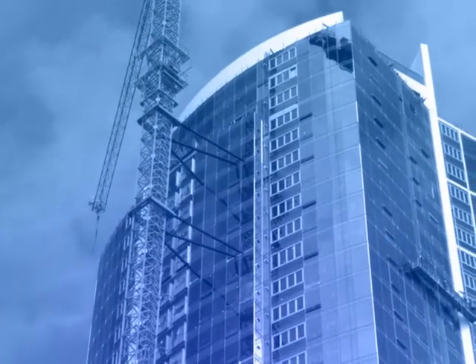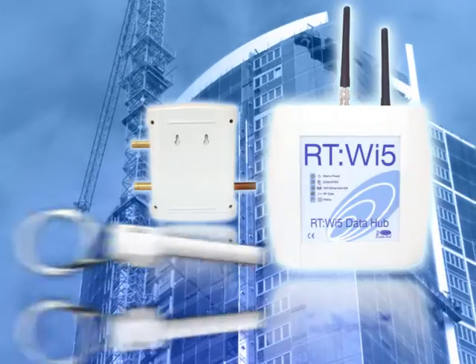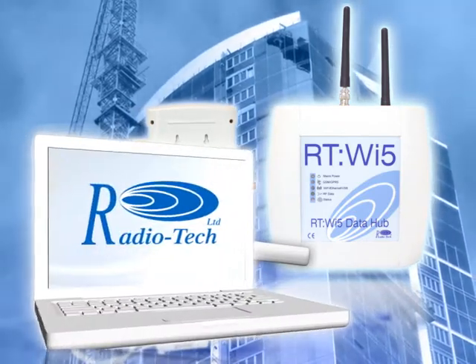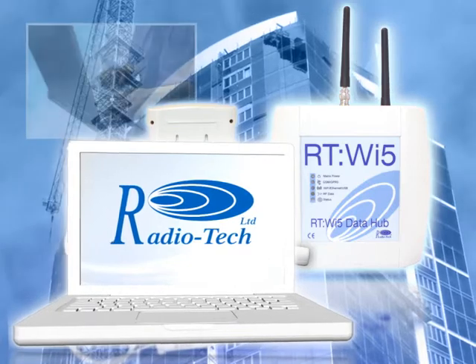The system comprises three fully integrated hardware components which combine, using the latest technology, to report back to advanced software that can be accessed from any web browser.